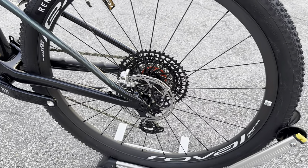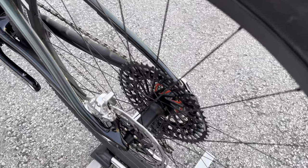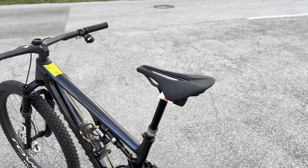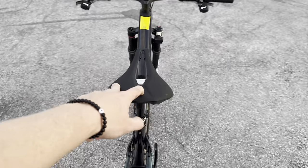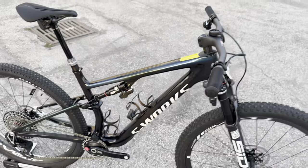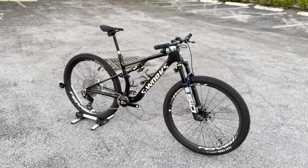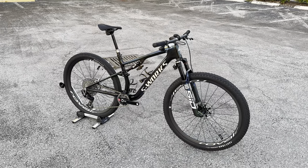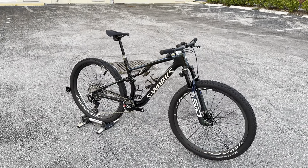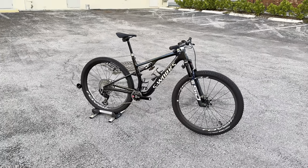The rear rotor is a 160mm — the smallest you can run back there — with 12 by 148 boost compatibility. For the dropper post, it's the RockShox Reverb AXS wireless. The saddle is a Specialized S-Works Power with carbon fiber rails, carbon fiber body, and Level 1 padding. To recap: the Specialized S-Works Epic 8 in size large retails for $14,500, weighs 23 pounds 11 ounces, and this is the eighth generation of the Epic.